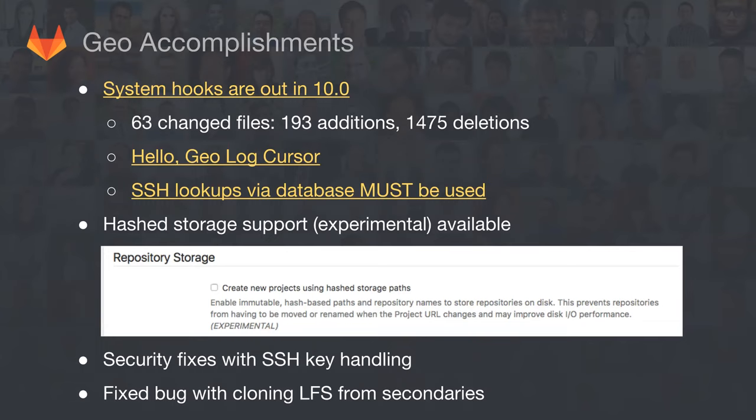There were a bunch of security fixes. Nick came in right away and immediately saw some potential security holes and patched them. Those went out with 9.5 and also with 10.0. We also fixed some other customer issues — for example, customers had an issue cloning LFS objects from the secondary, and we fixed that pretty quickly in 9.5.